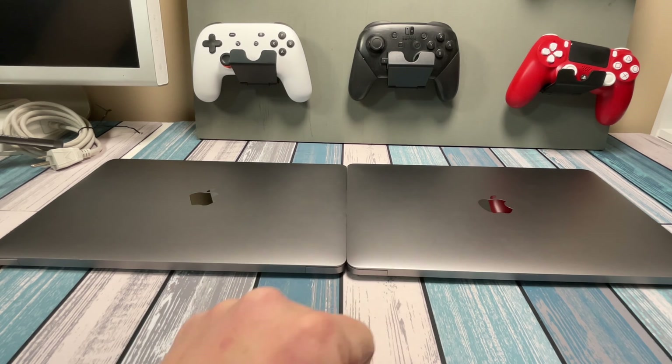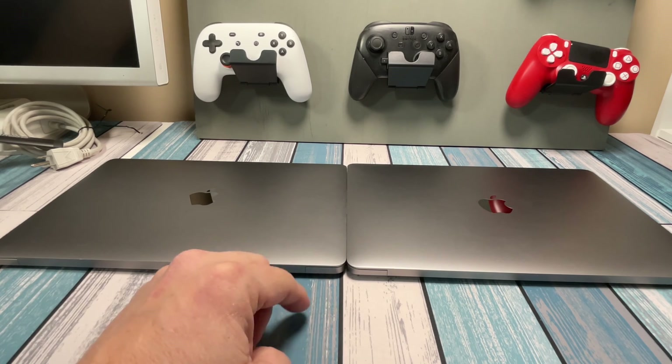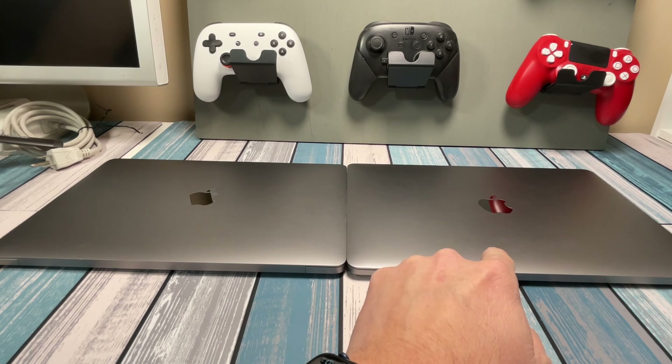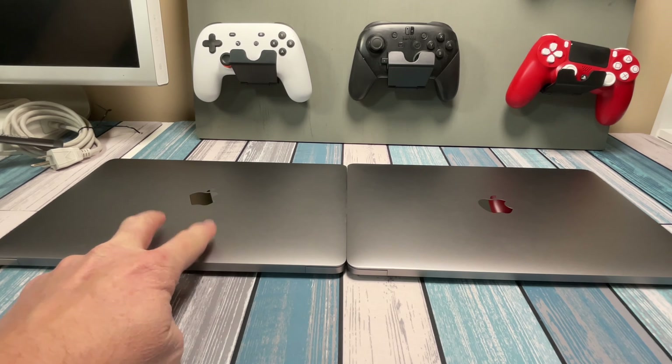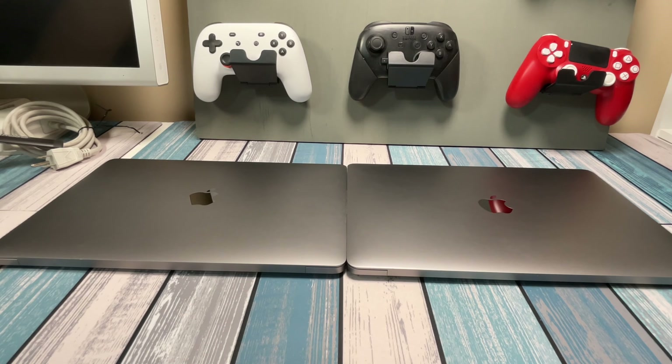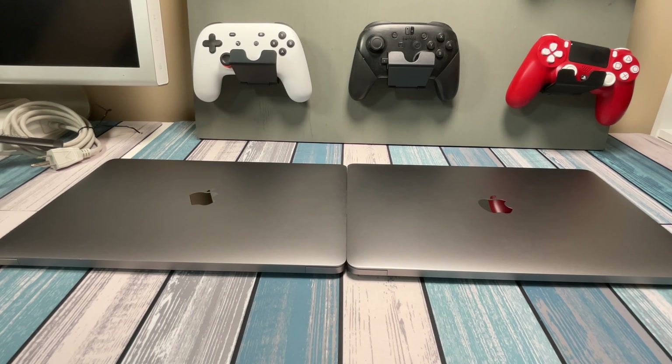We'll go over the specs in just a minute, but basically this is a 2020 MacBook Air with an M1, and this is the 2020 MacBook Pro, just before the M1 series, so it is an Intel still. I've been using this one as my personal laptop for a while now and really love it, but I stumbled upon this one here and I'm trying to figure out which one I want to keep and which one I want to get rid of.